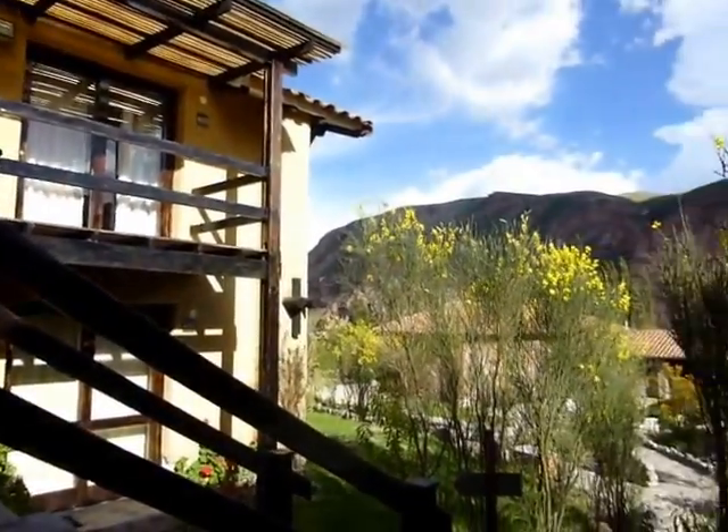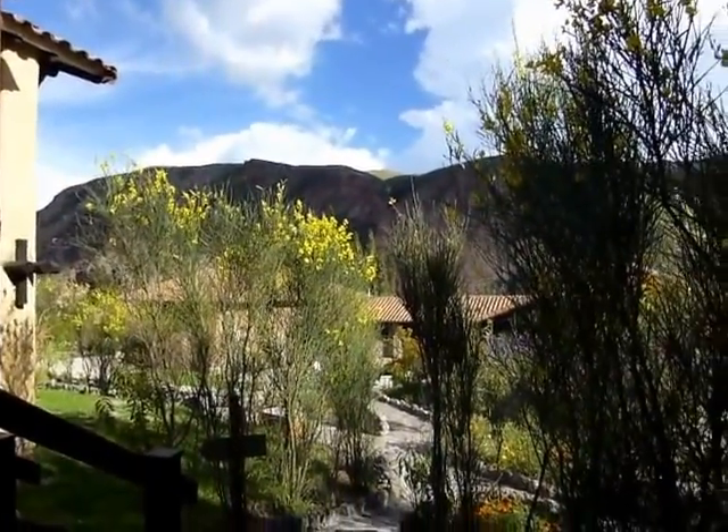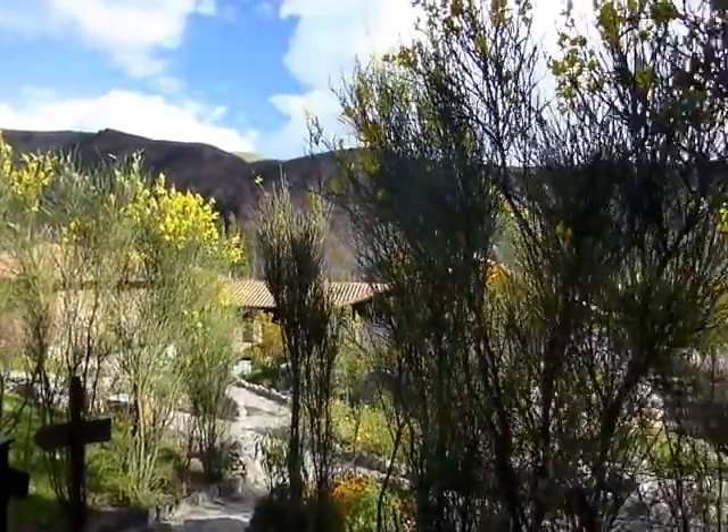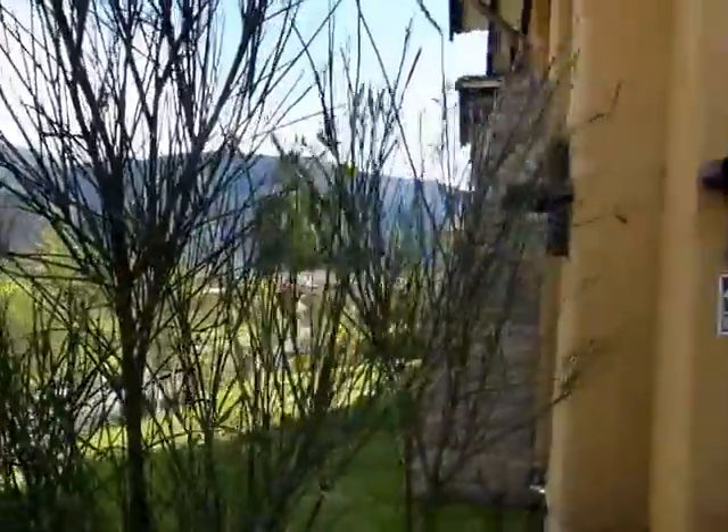Here's what our place looks like, and on this side is also a mountain. And the valley down there is apparently the beginning of the Amazon River. And there's our place.